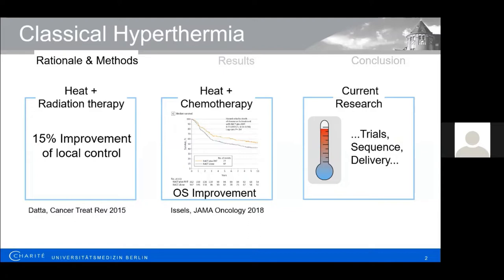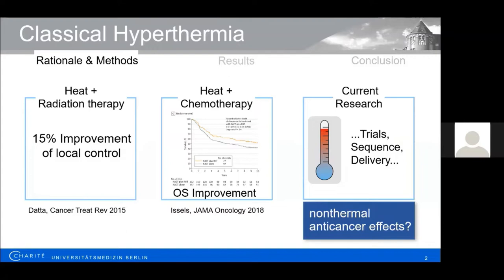There is a lot of important research to do, and the main mechanisms for the results presented is assumed to be the temperature effect. Therefore, important current research focuses on clinical trials at other disease sites, treatment sequence, heat delivery, and novel thermometry methods, among other things. However, the question arises whether, in addition to thermal effects, non-thermal anti-cancer effects may also exist.